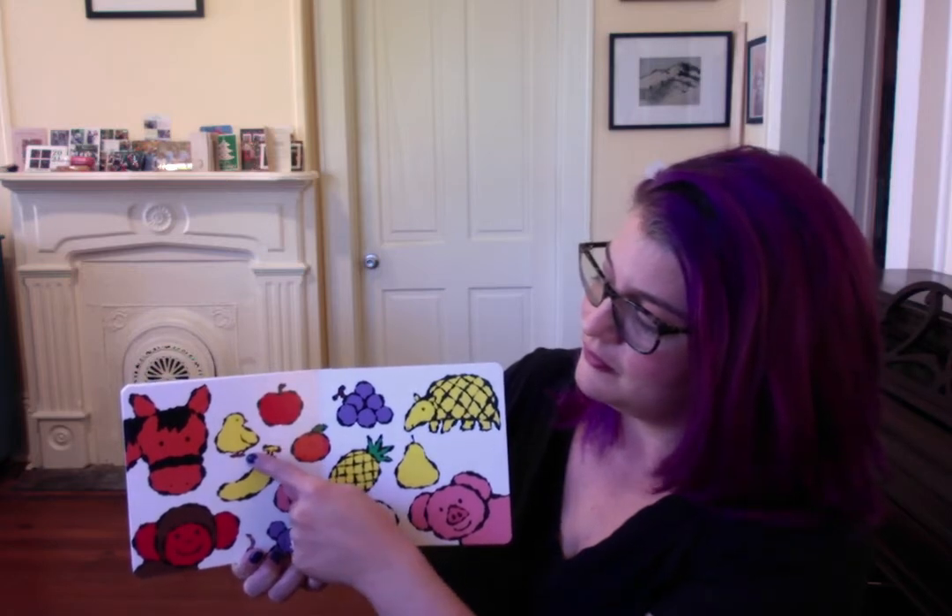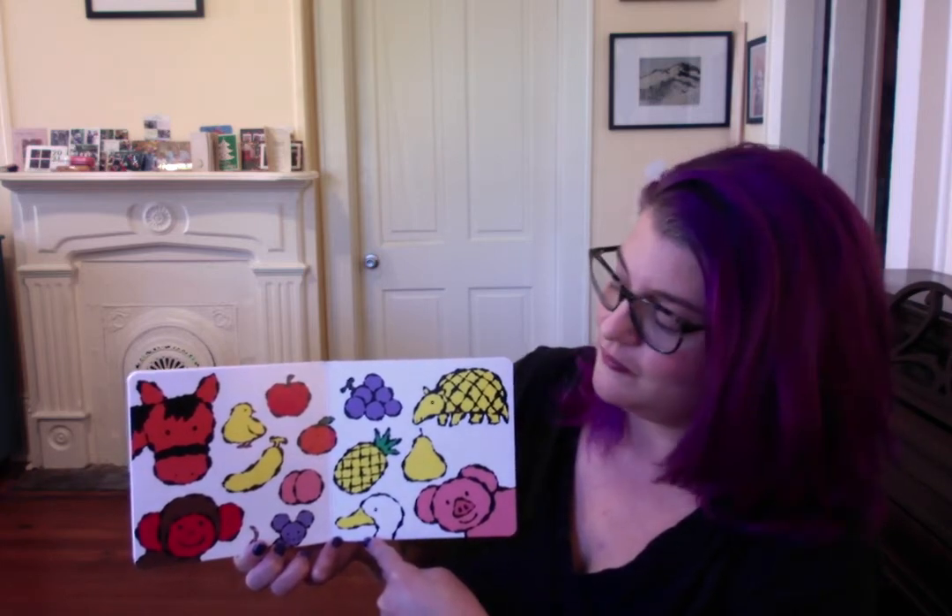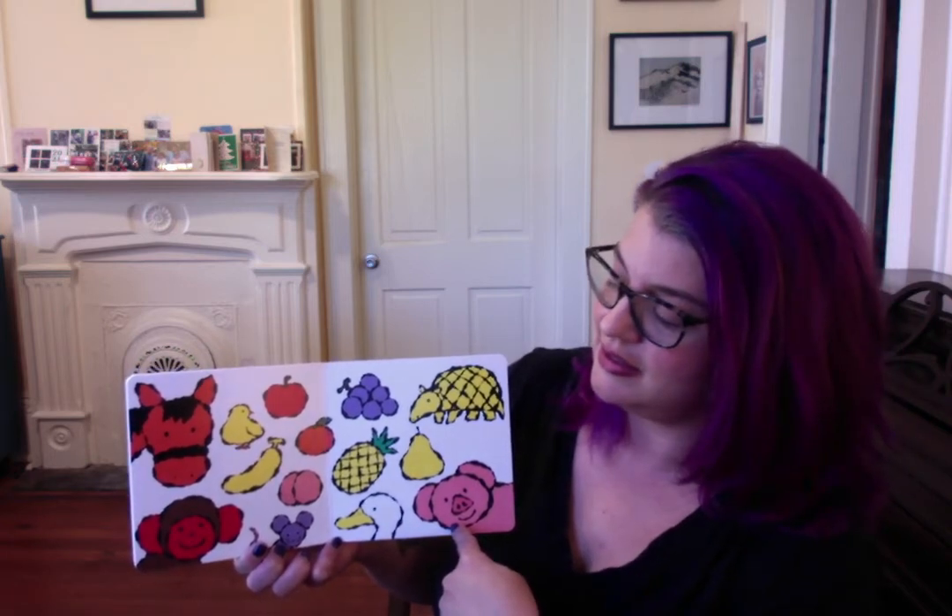Now it's your turn. Horse. Monkey. A chick. A duck. A pig. Armadillo.